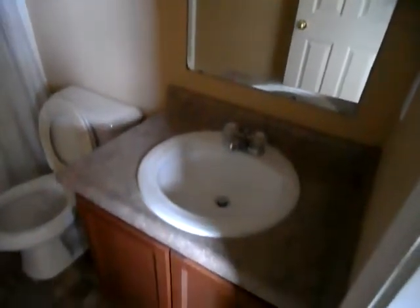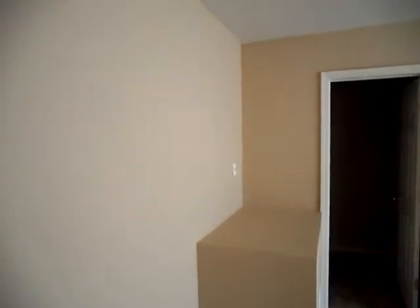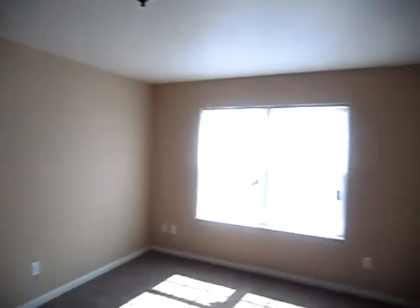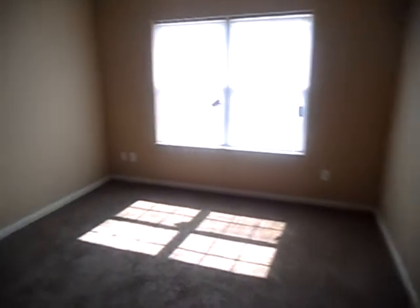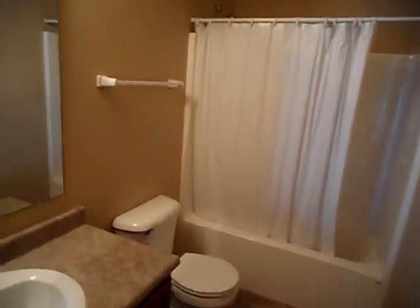Right behind me is the upstairs hall bath. Finally, the master bedroom, and the master bath. We've got a closet, a walk-in closet attached here. All new paint, flooring, and carpet throughout.